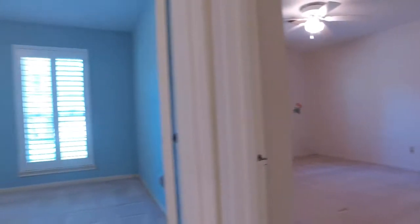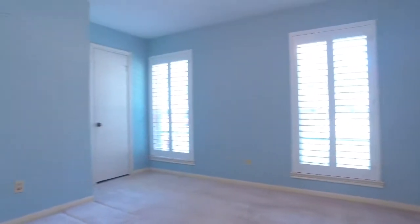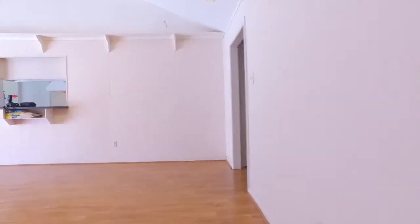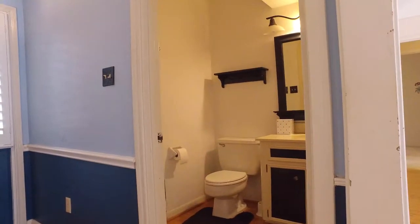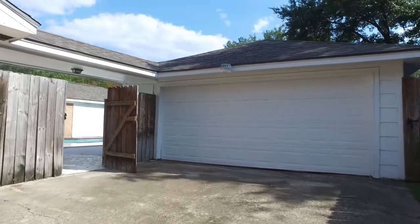If you would like to see this home in person, all you have to do is contact the listing agent and come and take a tour. Inside and out, this home is truly stunning. Find peace, comfort, happiness, safety and security all under this roof.